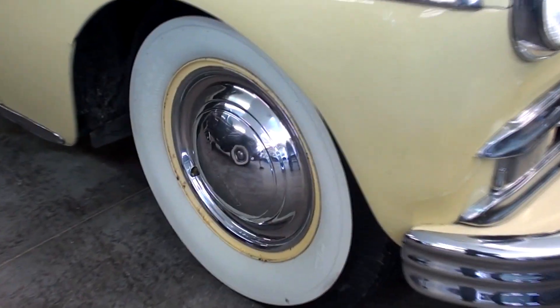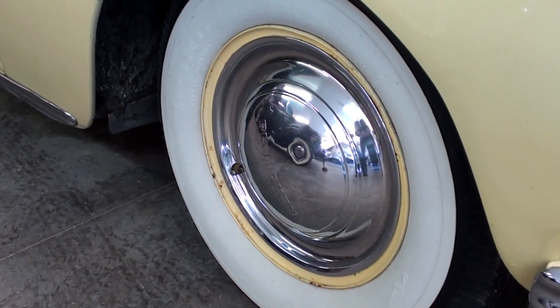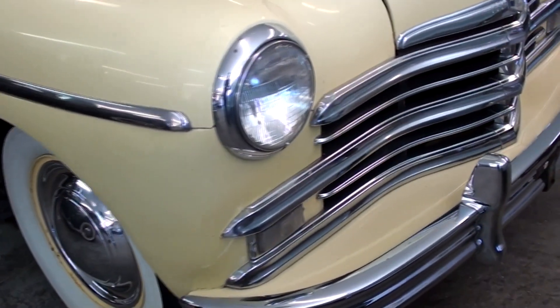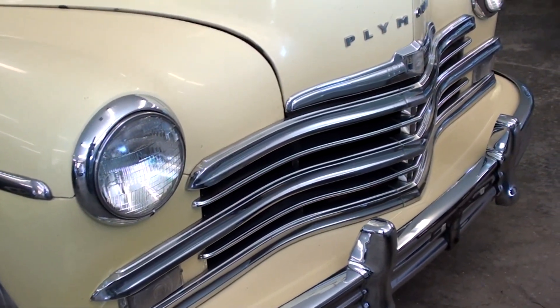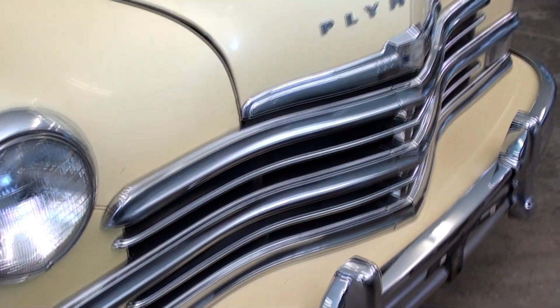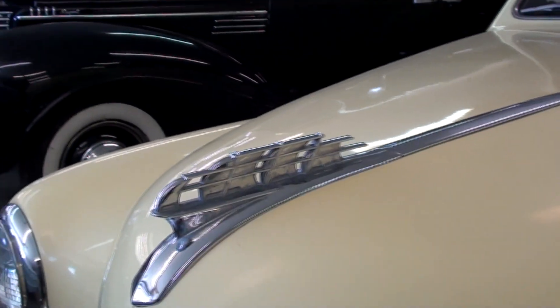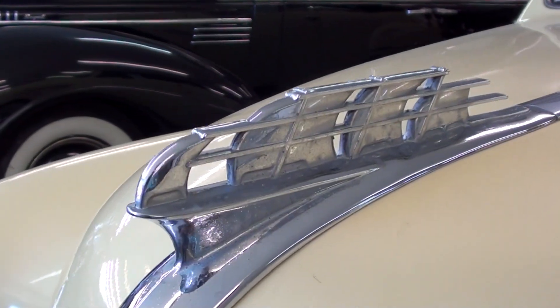You can see it's riding on some painted steel wheels with full caps and wide whites. And plenty of chrome up front here — nice big chrome bumper there. We have the Plymouth block lettering across the front, and these Plymouths have a pretty cool hood ornament on them as well.